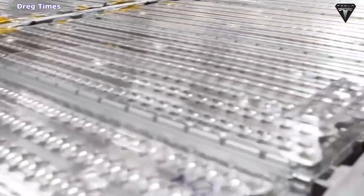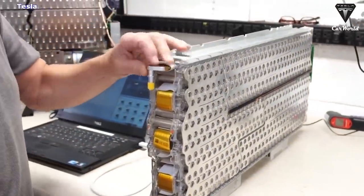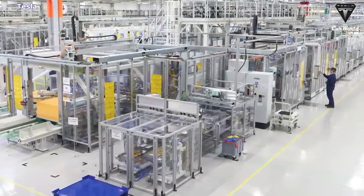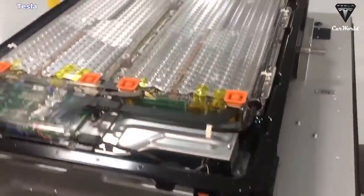That said, there are some new ramp challenges to overcome in Texas and Berlin. Last quarter, Tesla fully installed 4680 cell equipment in Austin and produced its first sets of 4680 cells at the facility. More specifically, Buglino said Tesla commissioned its first car sets of cells through the end of the line.